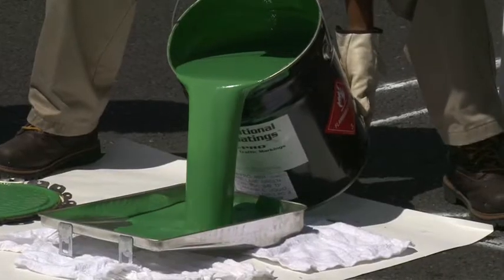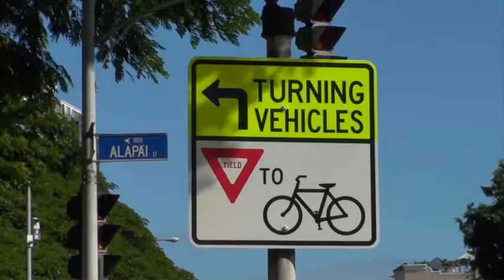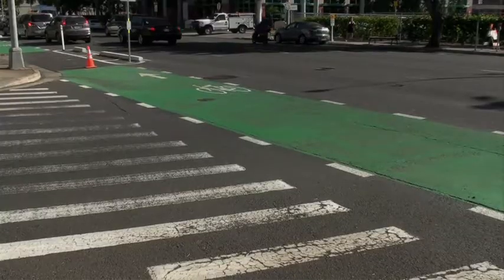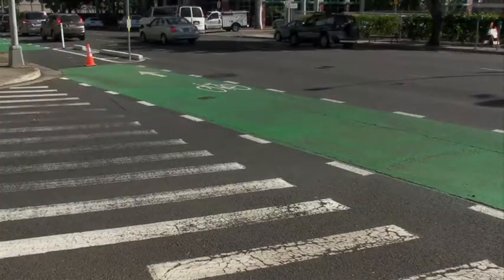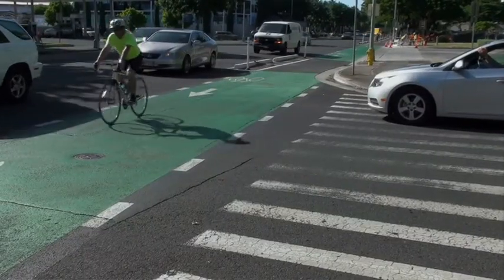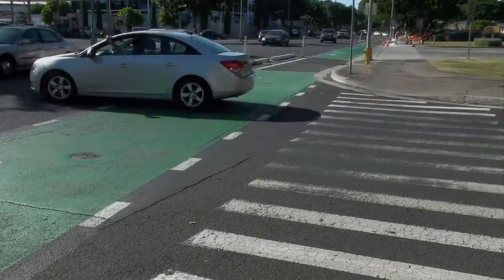Green paint is being applied in certain areas, starting with where cars are turning left going mauka. The city calls these conflict zones, and wants drivers to know that when they see green, it means be careful and slow down because there could be bikers coming through. Similarly, bikers should slow down when they see green because cars could be turning. This benefits pedestrians crossing in these conflict zones as well.